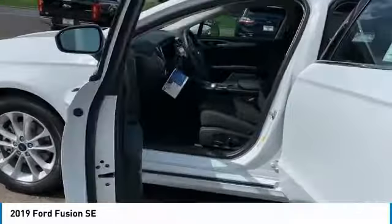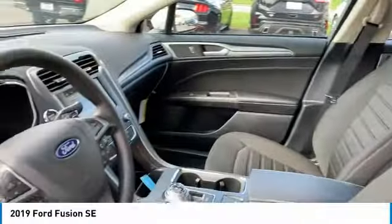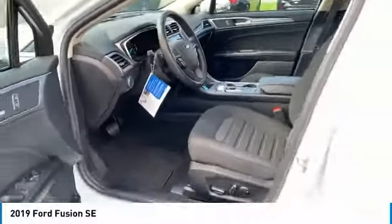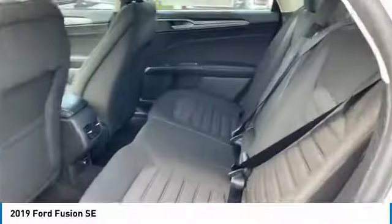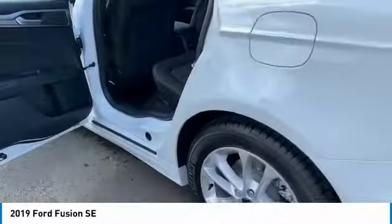Here are some of this vehicle's great options: traction control, intermittent wipers, daytime running lights, remote keyless entry, FWD, headlights auto off, mirror memory, security system, cruise control, and trip computer.